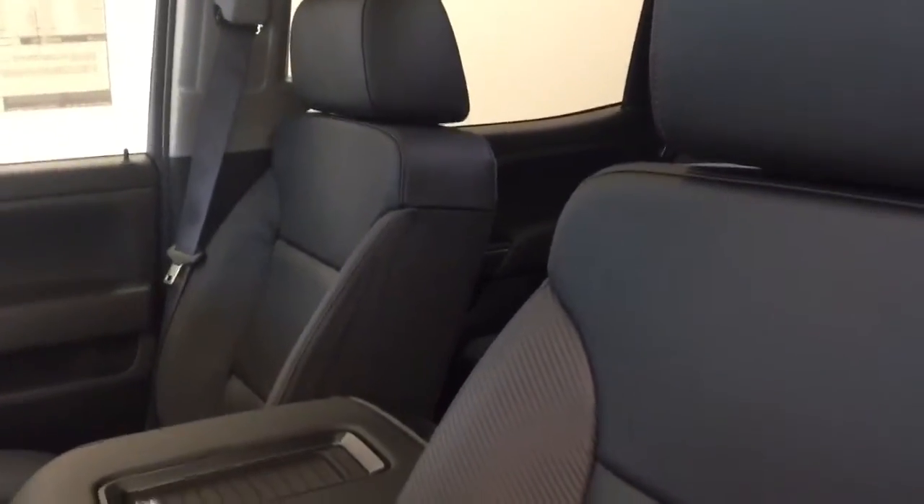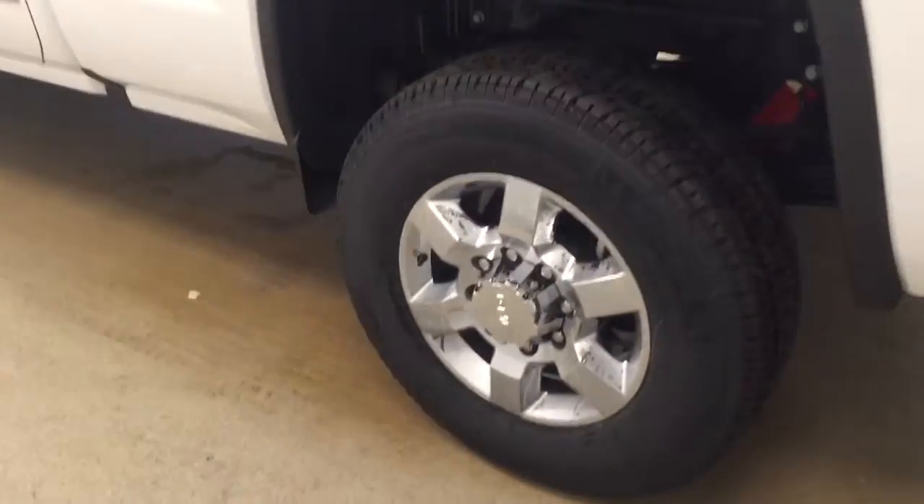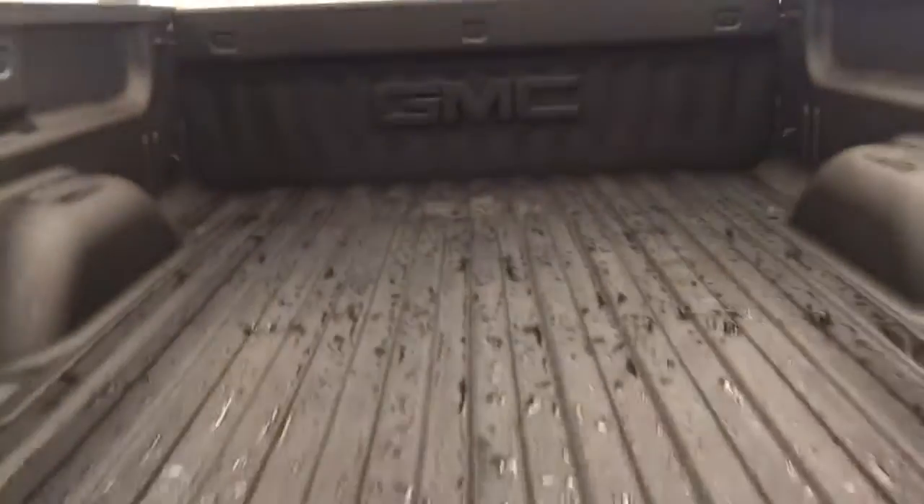Our interior color today is Jet Black and Spice Red. This vehicle comes equipped with 18-inch chrome alloy rims, tailgate step, rear parking assist, backup camera, spray-on box liner, and additional cargo space.